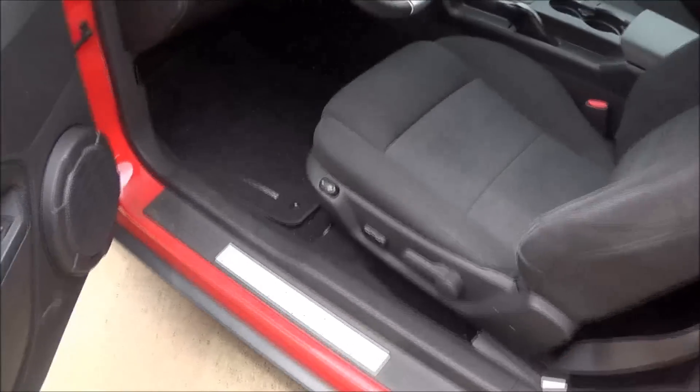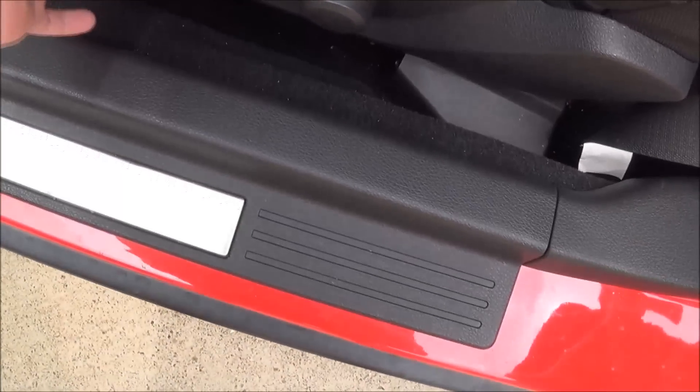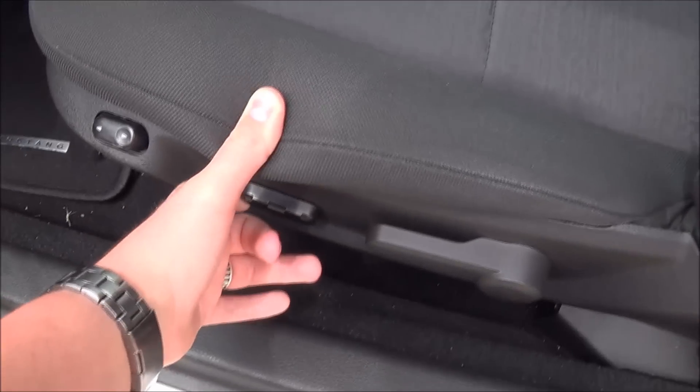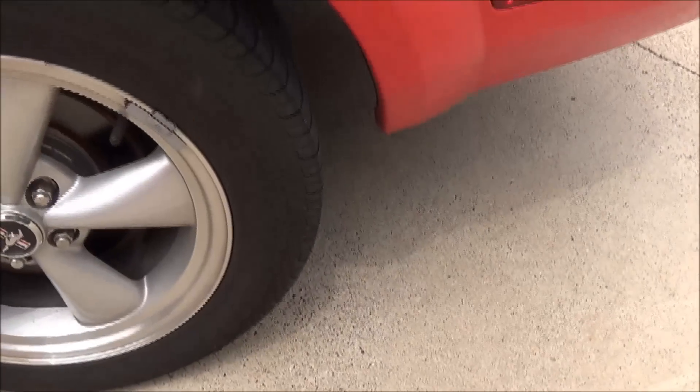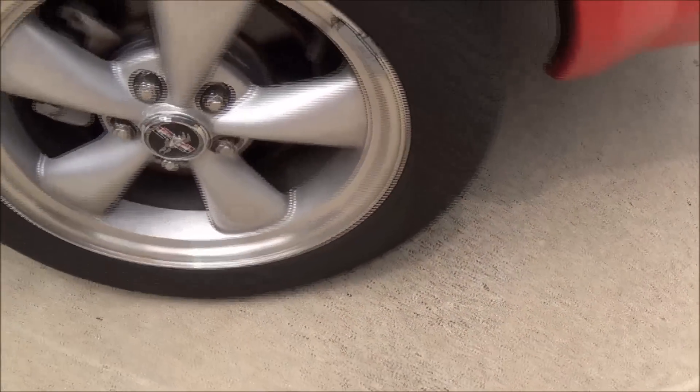I'll show you the rear seat from the other side because I don't want my driving position messed up since it doesn't have memory seats. Manual recline, power sliding and tilting, as well as power lumbar there.